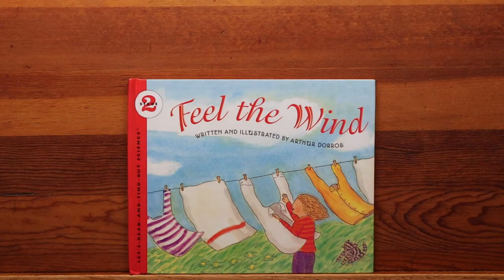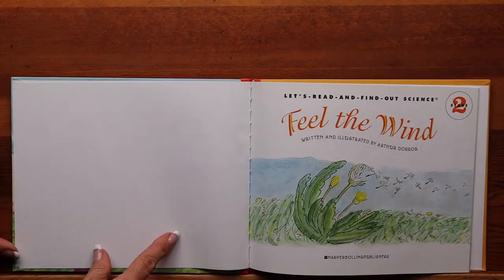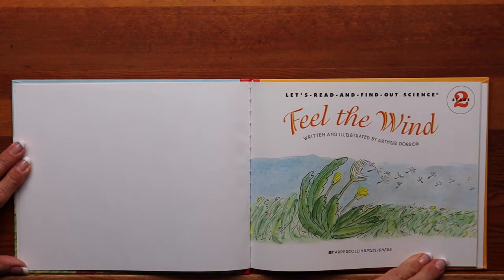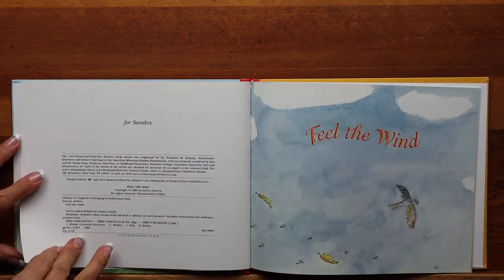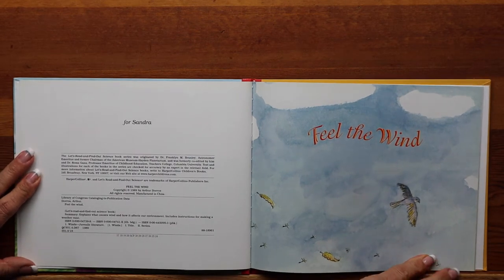Let's Read and Find Out Science, stage two. Feel the Wind, written and illustrated by Arthur Doros, HarperCollins Publishers. For Sandra. Feel the Wind.